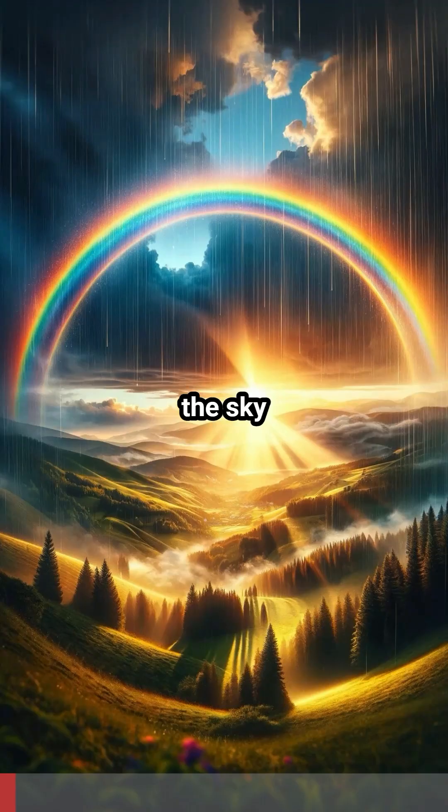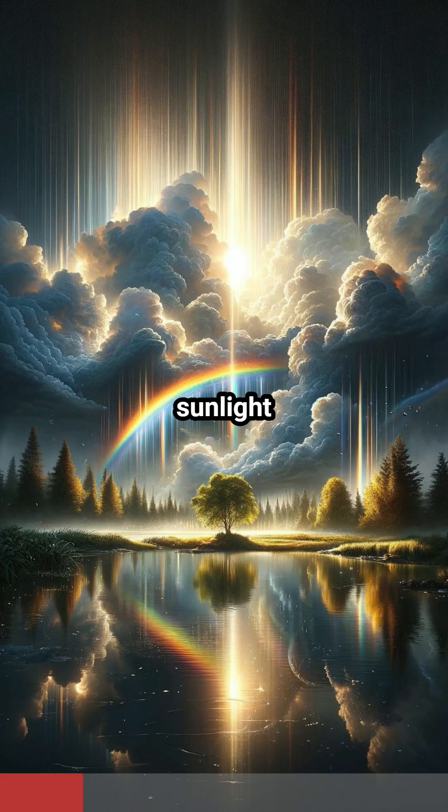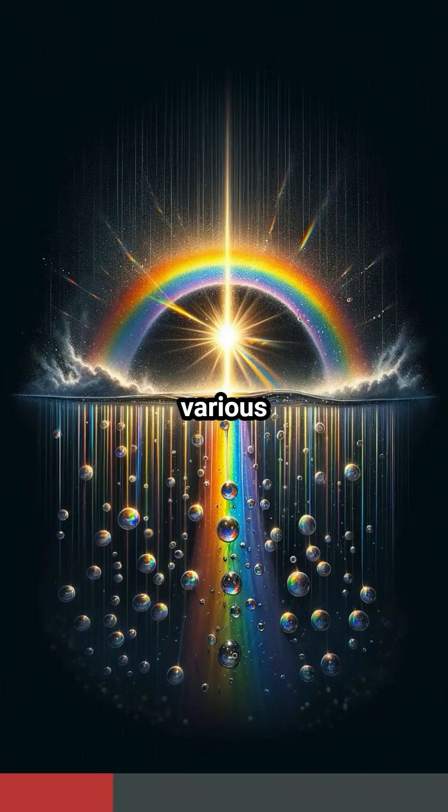Ever marvel at a rainbow arching across the sky after a rainstorm? There's a captivating science story behind this colorful phenomenon. Rainbows are a masterpiece of light and water. They occur when sunlight interacts with raindrops, acting like a prism that disperses light into various colors.